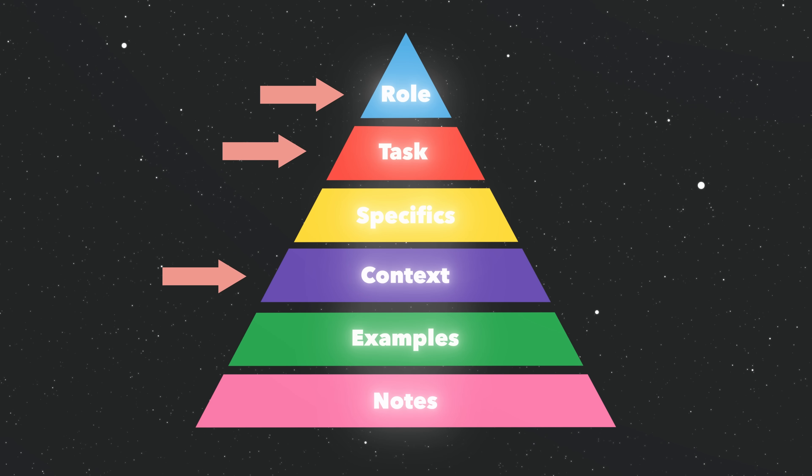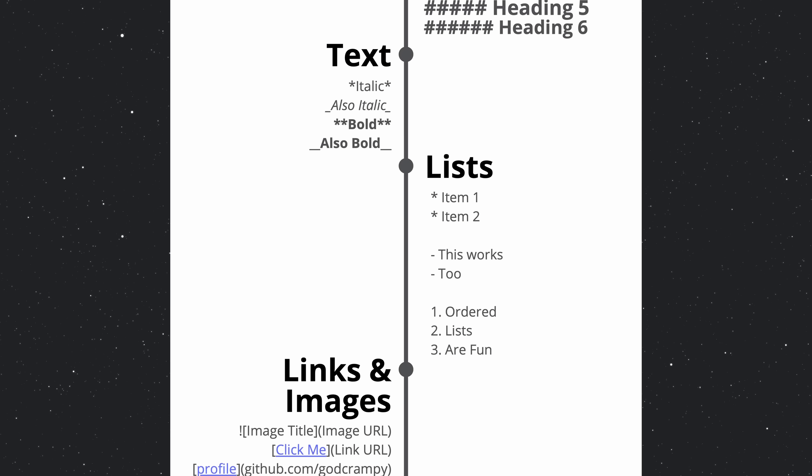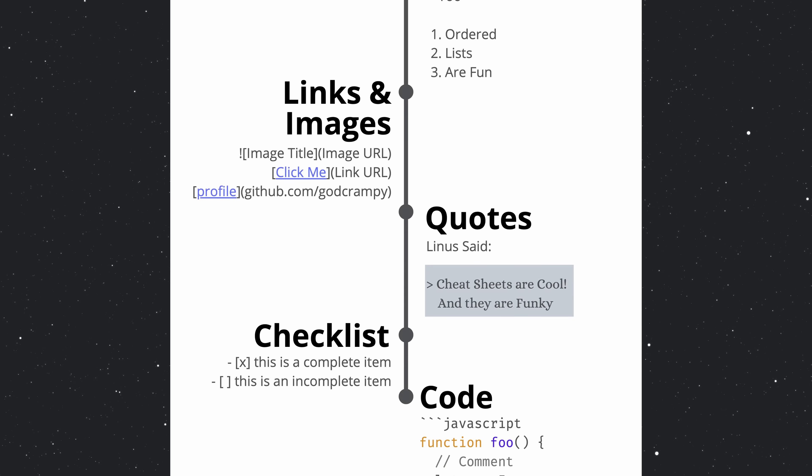A pro tip is to start with a simple version of your prompt — maybe just role, task and context — then gradually add specifics, examples, and notes to refine the output. Most of my best prompts have evolved over several iterations. The emotion prompt technique might sound gimmicky, but the research is solid. Phrases like 'this is vital to my career' genuinely improve response quality — the AI doesn't have feelings, but it was trained on human text, and those emotional cues seem to trigger more careful, thoughtful responses. Also, use markdown formatting when creating your prompts, since it's how LLM engineers interact and tune models on the backend, so it helps eke out any final gains.